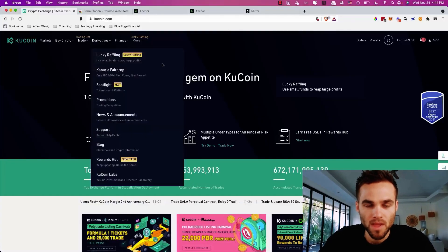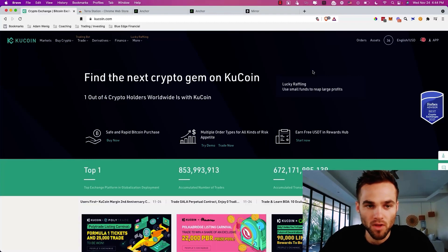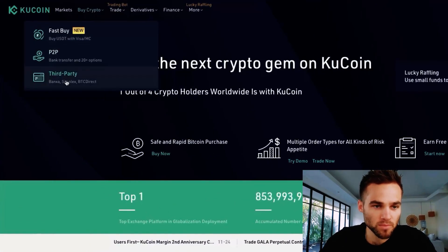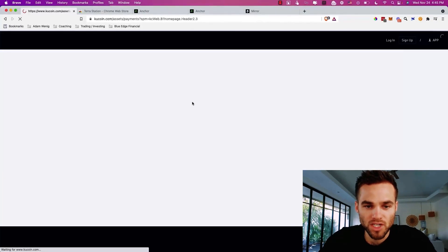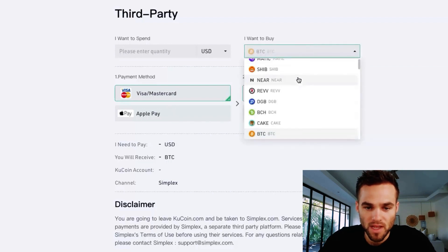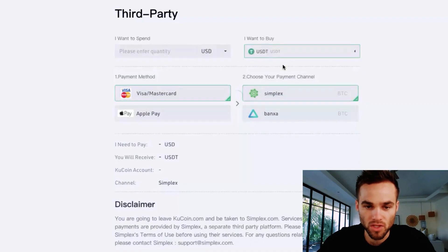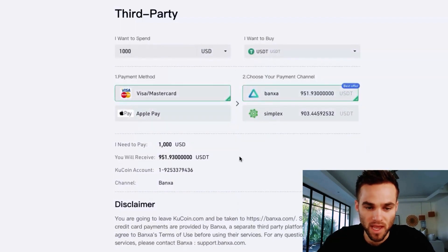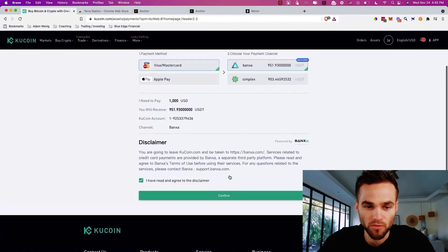Follow along step-by-step and feel free to pause the video where needed. The first thing we're going to do is buy UST — you can buy that on whatever crypto brokerage you're using. If you're not using one yet, you can go to kucoin.com and sign up for an account with your email or phone number. If you need to onboard US dollars or fiat money, click Buy Crypto, then click Third Party — this will allow you to buy crypto with your bank account, Visa, MasterCard, Apple Pay, etc. What we're going to want to buy is USDT. I'm going to be using the example of $1,000. Then just click confirm and follow the steps.